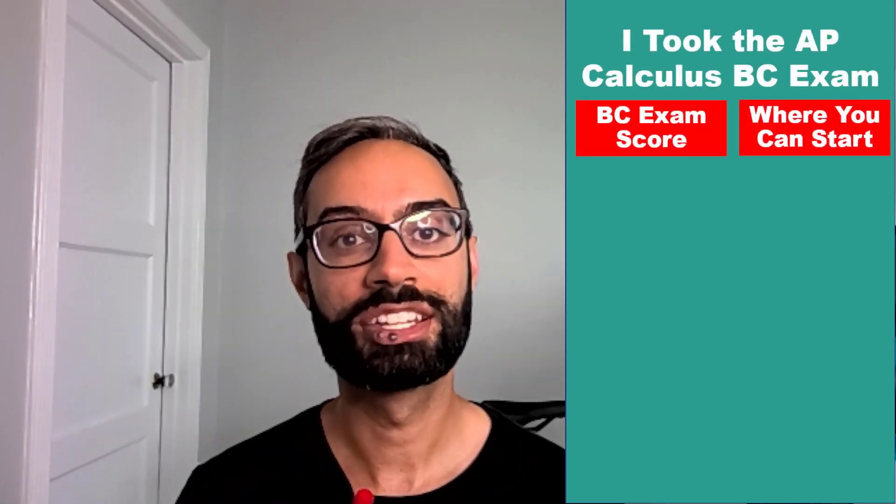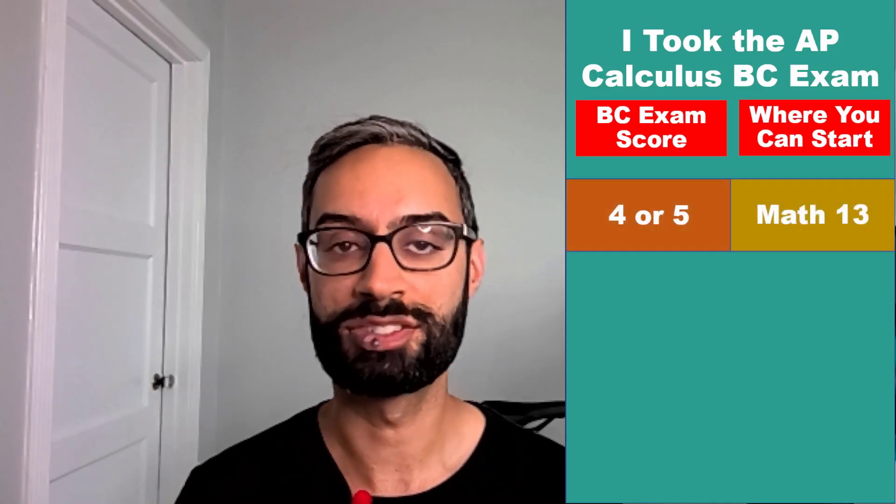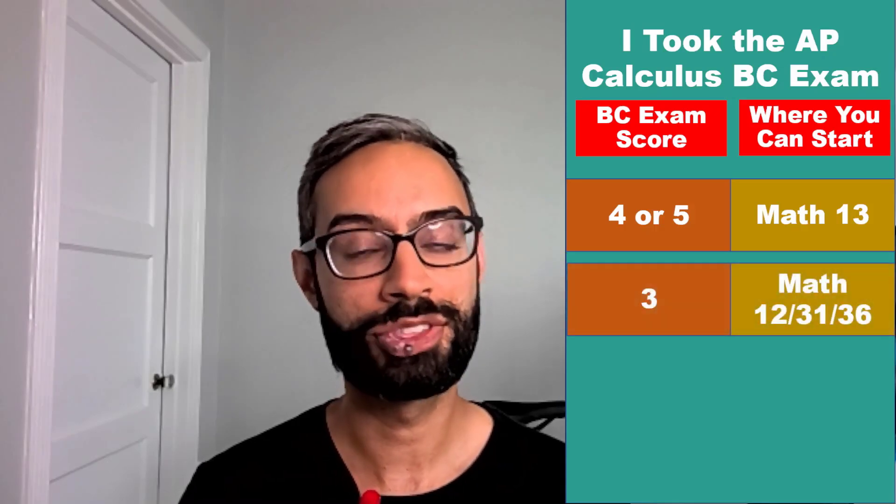If you took the AP Calculus BC exam and scored a four or five, you can enroll in third quarter calculus, which is Math 13. If you scored a three, you can enroll in second quarter calculus, which is Math 12, 31, or 36.